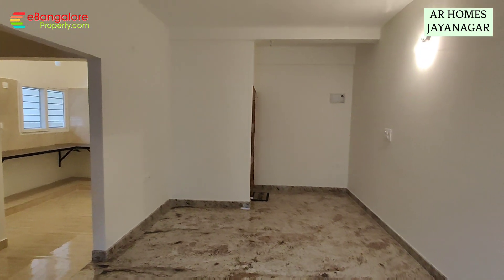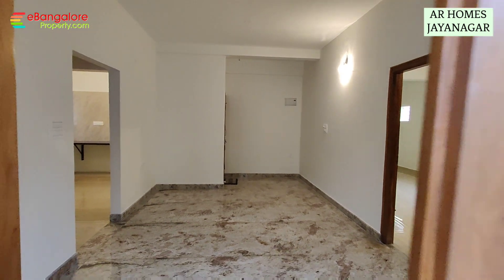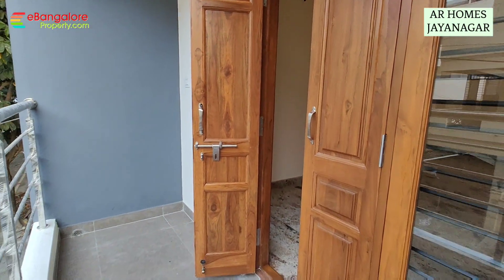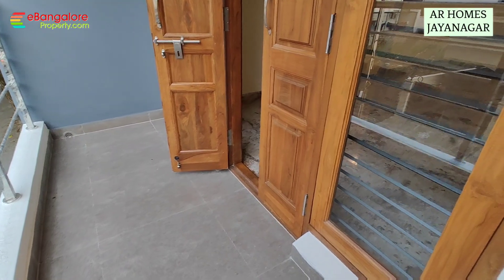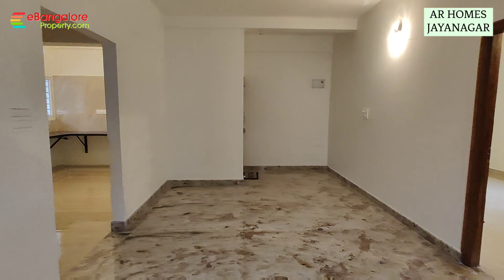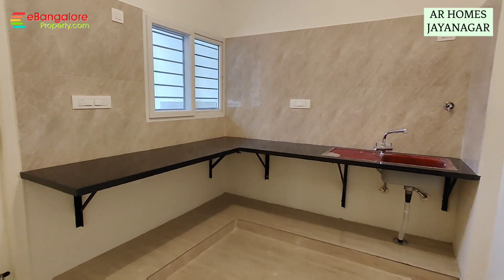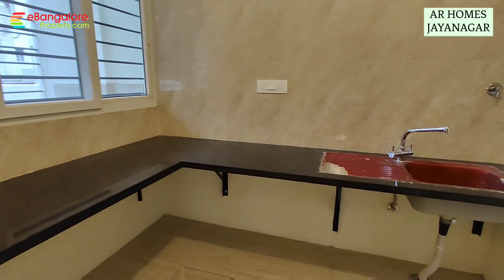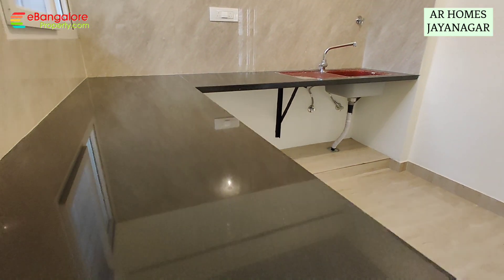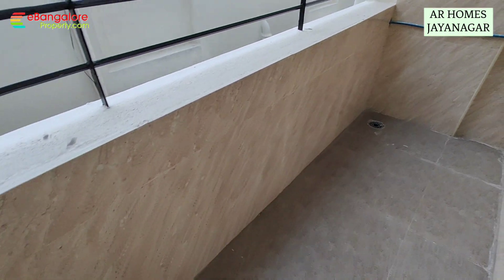Main door and pooja room, full teak wood. This is the balcony, road side facing — Type A apartment is a road side facing apartment. Kitchen is in the south-east corner with utility. This is the utility, secured with safety grill.